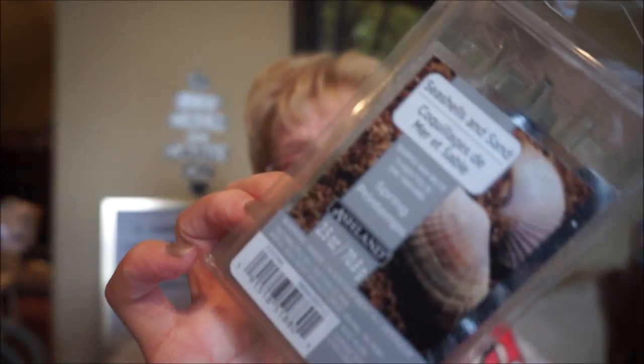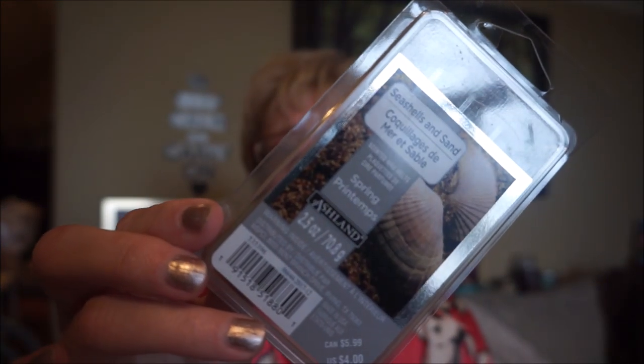This is Seashells and Sand by Ashlands, from Michaels. I actually really liked this scent — it was a really pretty scent. It was beachy but not sunscreen-y; it was just salty ocean air that really softened up. It wasn't overly long-lasting, but I really did like the scent. It just needed to last a bit longer.